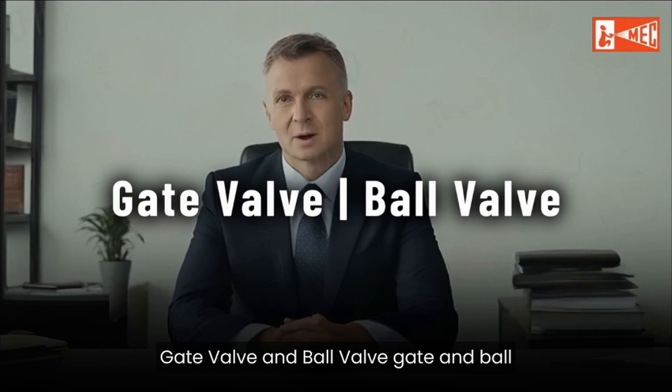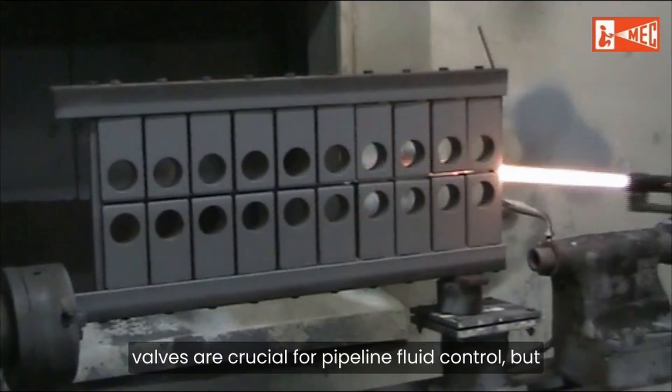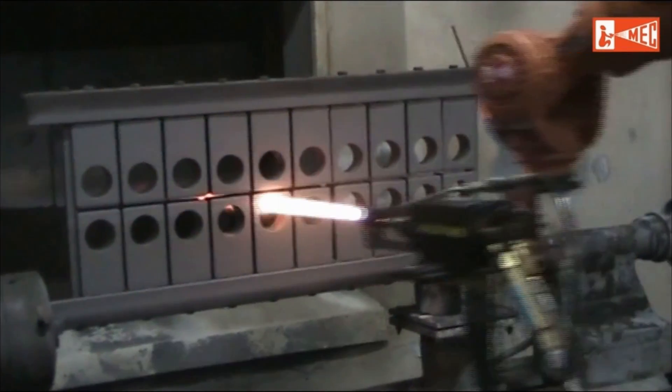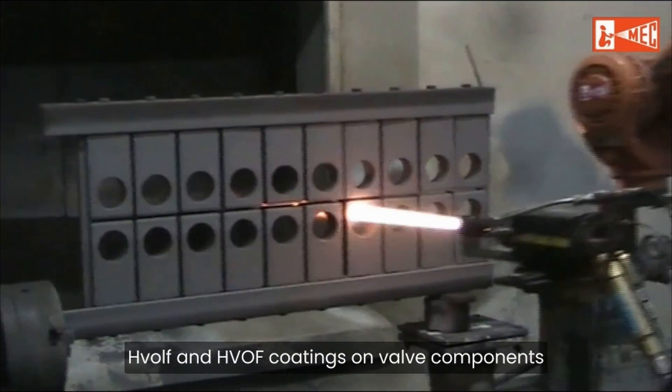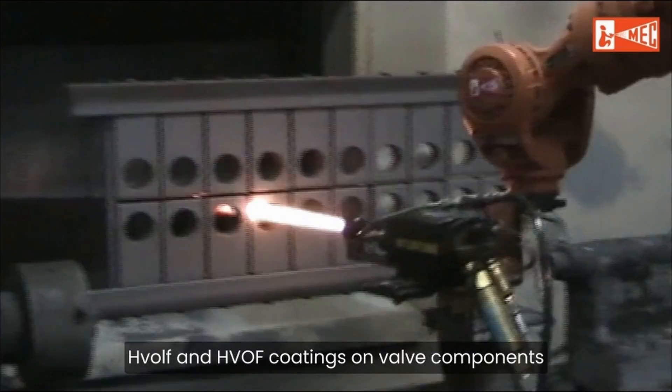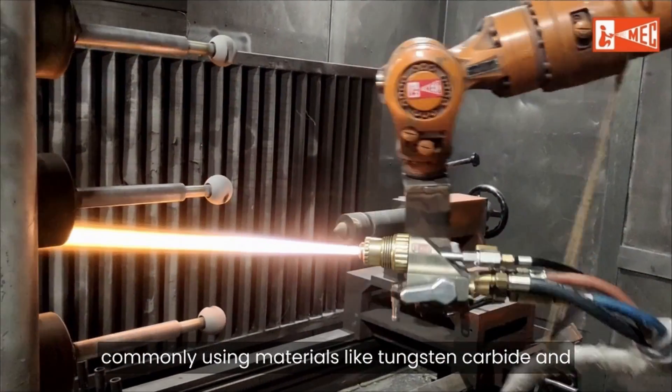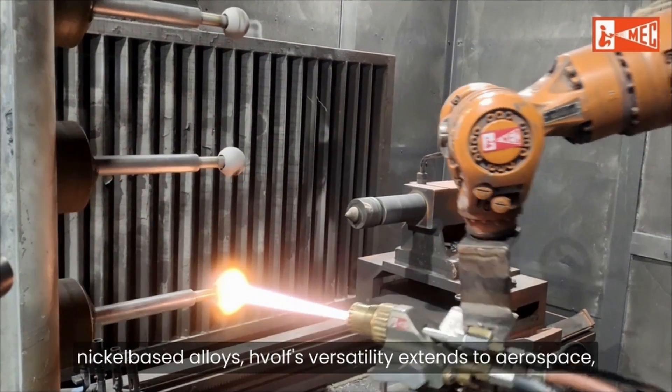B. Gate valve and ball valve. Gate and ball valves are crucial for pipeline fluid control but suffer wear and corrosion from frequent use. HVOLF and HVOF coatings on valve components extend their lifespan and ensure dependable sealing, commonly using materials like tungsten carbide and nickel-based alloys.